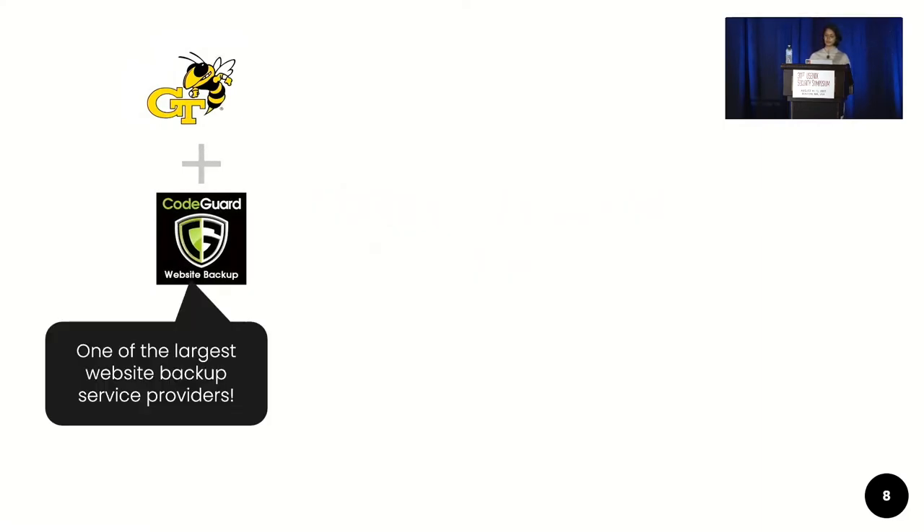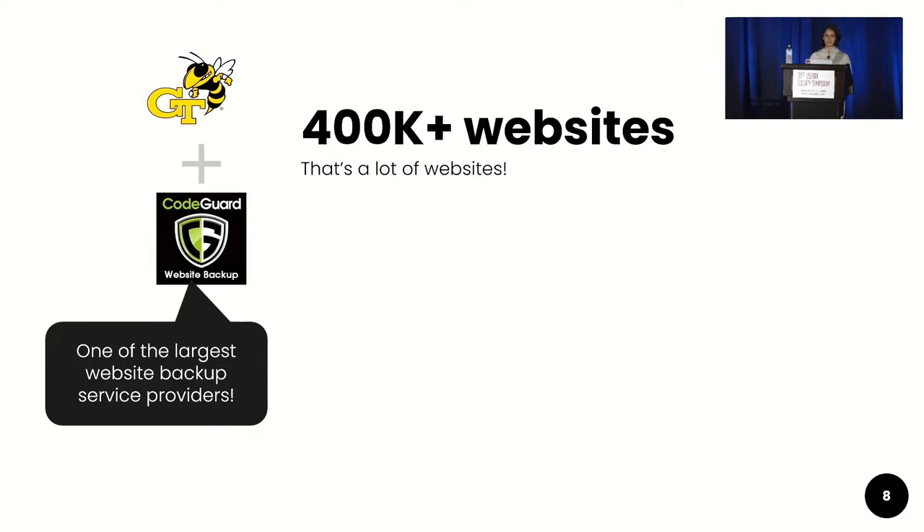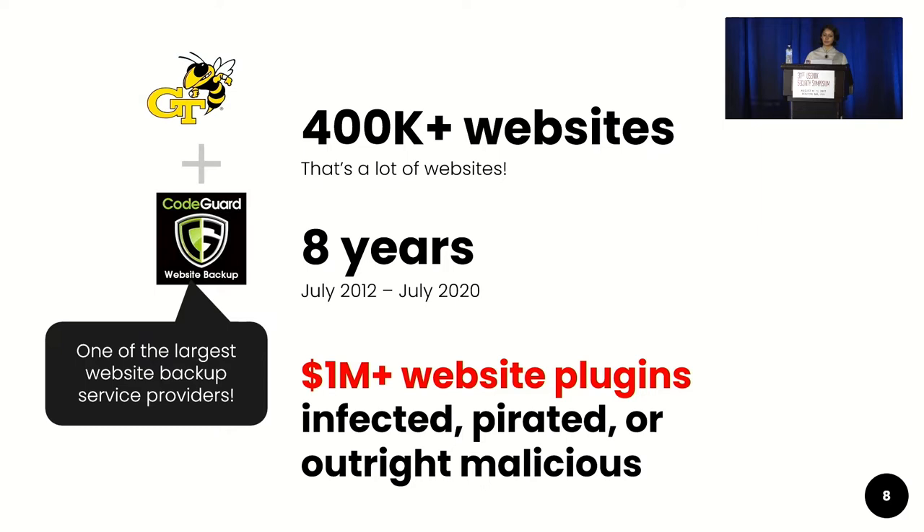We had the unique opportunity to collaborate with CodeGuard, one of the largest website backup service providers on the market. This gave us access to the nightly backup snapshots of over 400,000 websites spanning eight years, between July 2012 and July 2020. We found over a million dollars' worth of website plugins that were either infected, pirated, or outright malicious.